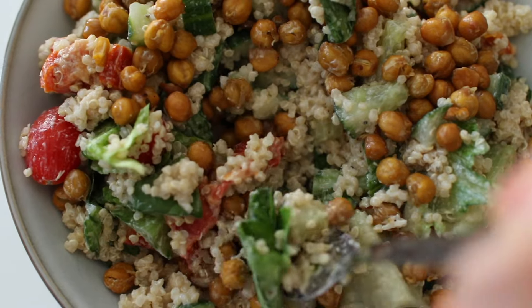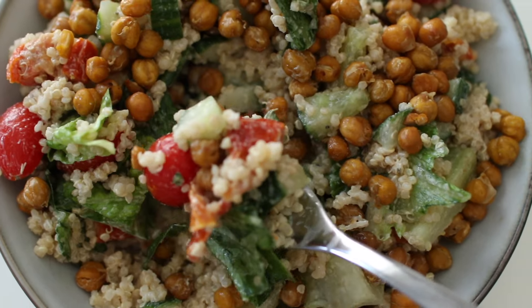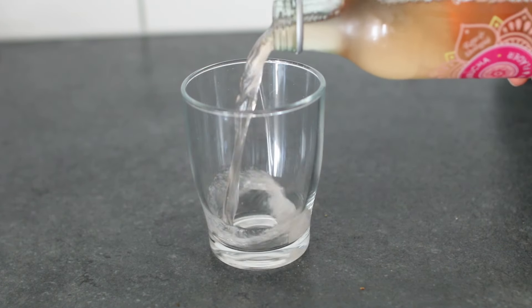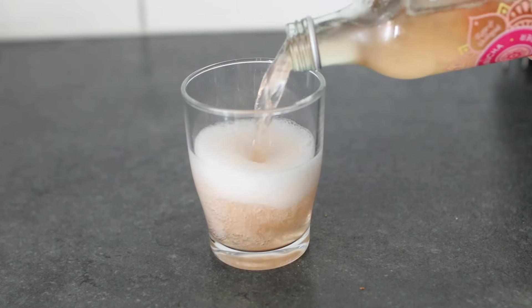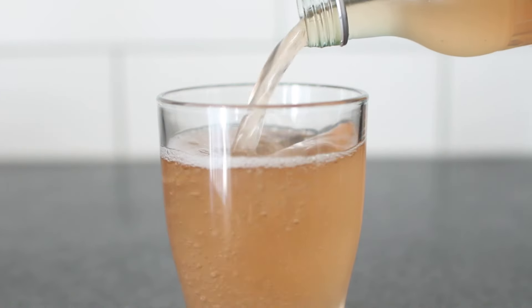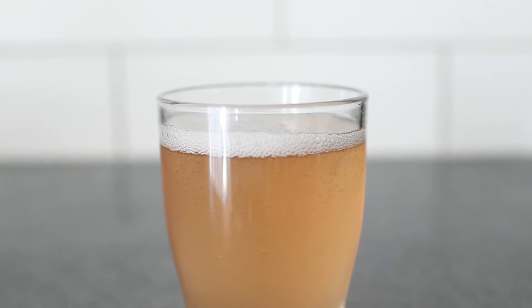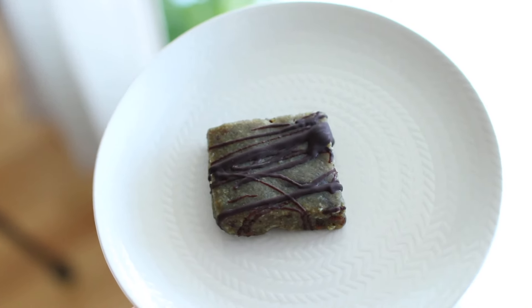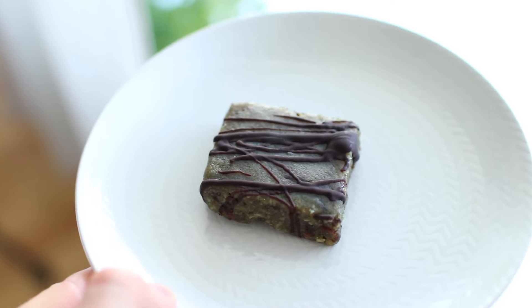Right after lunch I had kombucha. This one had an elderflower and raspberry flavor — it was very refreshing. I'm not super into carbonated drinks to be honest, but it was fun to try. I think this was my second or maybe third time ever trying kombucha.